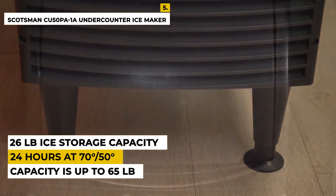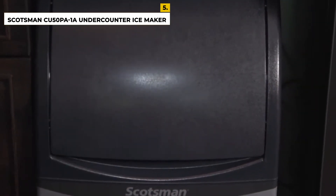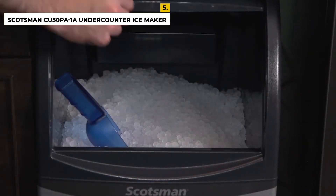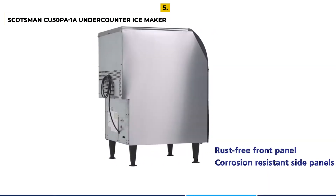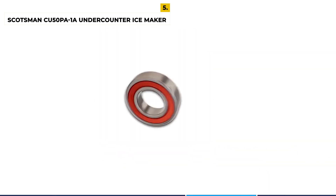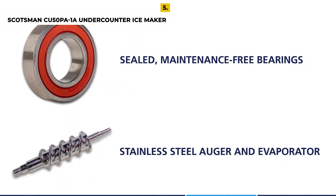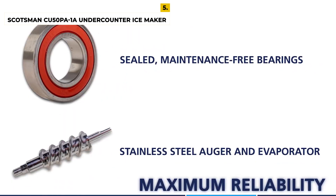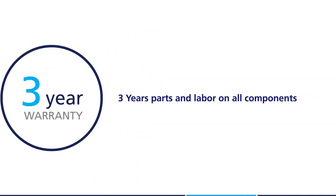It produces gourmet ice that's uniquely shaped, crystal clear, slow-melting, and odorless, ensuring that it won't dilute the flavor of drinks. The dimensions are 34.38" H x 14.88" W x 22" H. The advantages are that it is efficient and practical, has a great production rate and capacity, and the control panel informs about the water level. It is self-contained and easy to access. The disadvantage is that it has noisy operation, but apart from that the overall product is just perfect.